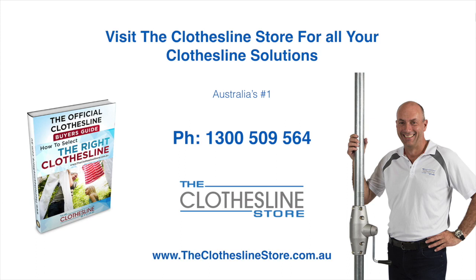Thank you for visiting the Clothesline Store. I hope we have a solution for you. If you need any further information, please contact one of our team on the number below or download our official Clothesline Buyer's Guide. My name's Jason, thanks for dropping by and bye for now.